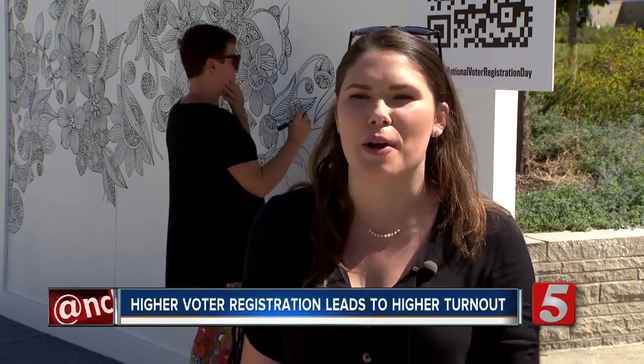We're going to continue to move the mural around throughout our various CMT events here in Nashville and beyond, so people can come check their registration throughout the year.